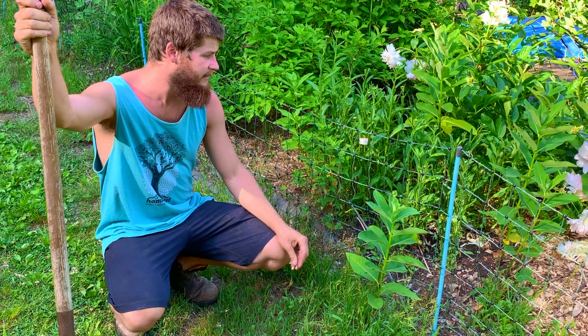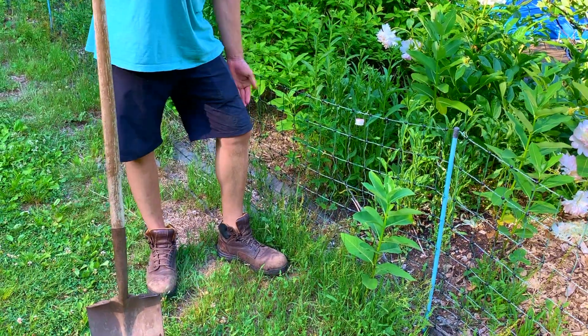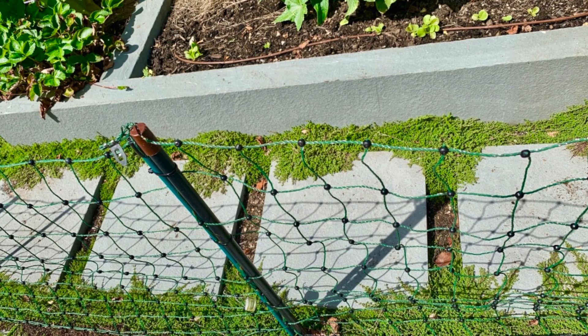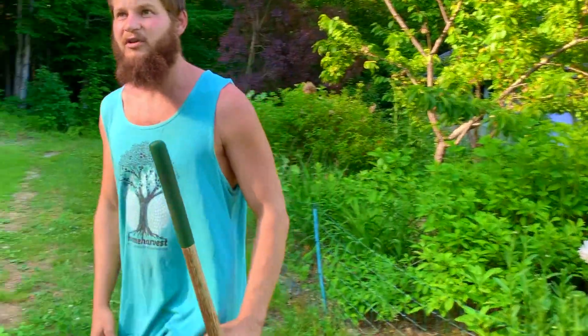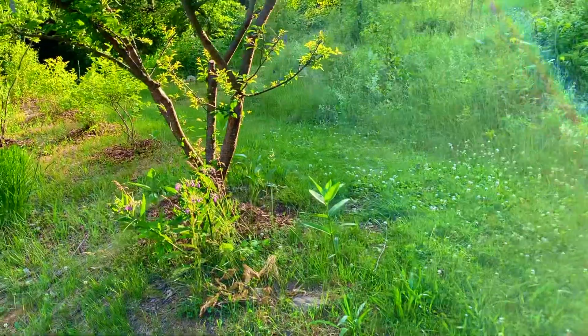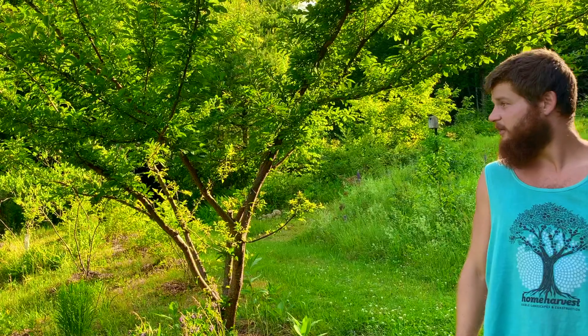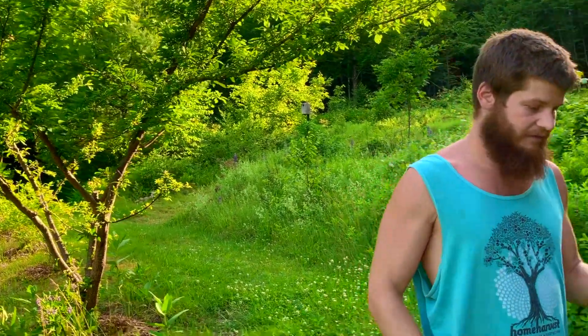Deer can jump over eight feet tall and we're keeping them out with a fence that's about knee height — it's visually subtle, you can see right through it, and it's generally very effective. There are also things we're growing outside the fence that don't need as much protection — a beautiful plum tree pruned with a nice open center, elderberries, raspberries, and some grapes outside of the fence.